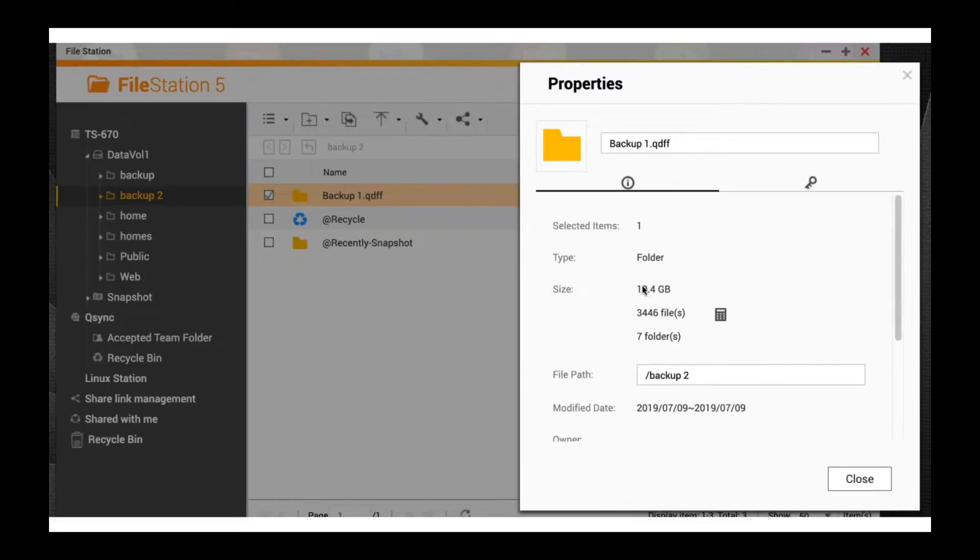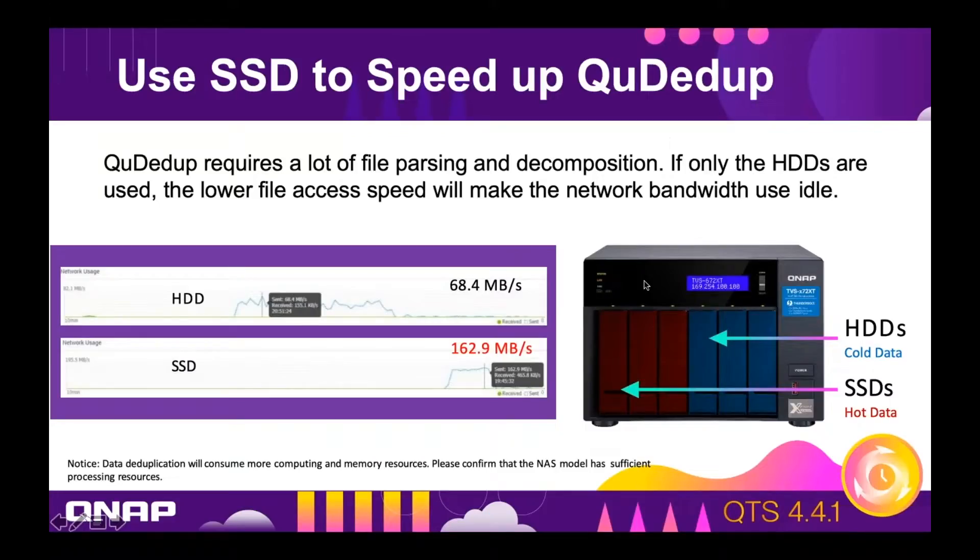One caveat is that in this best case scenario, it's more than a factor of 30 less space taken and more than a factor of 30 less data that has to be sent, but the backup is not 30 times faster. The reason is that when you do deduplication you cannot send the backup through the network faster than you can deduplicate. Deduplication requires a lot of file parsing and decomposition, and we found this happens faster when the data is stored on SSDs compared to HDDs. On HDDs, backups were sending about 68 megabytes a second.